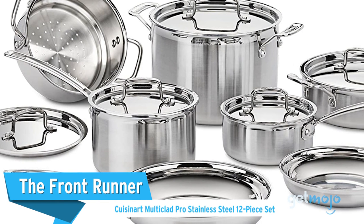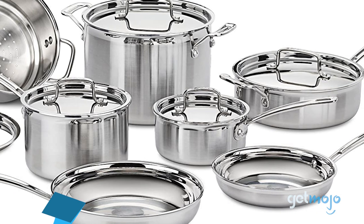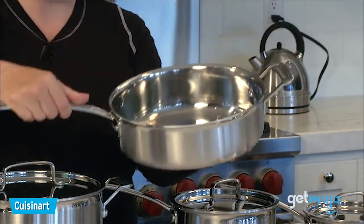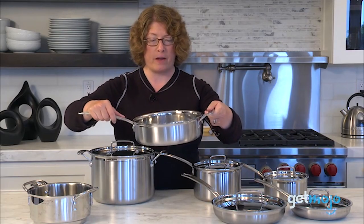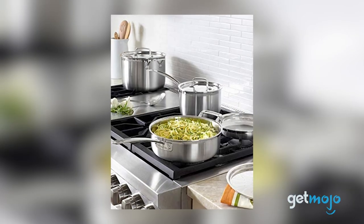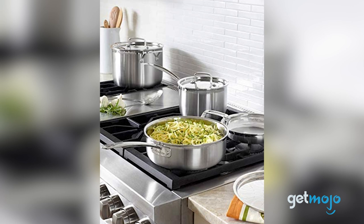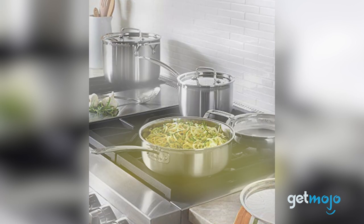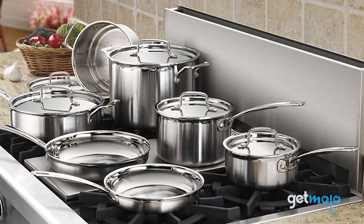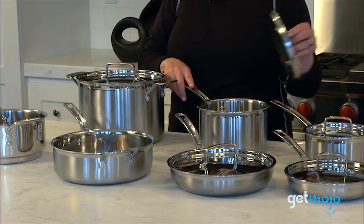First up, the front runner: the Cuisinart Multi-Clad Pro Stainless Steel 12-Piece Set. If you want a comprehensive cookware set that's both incredibly versatile and offers a sleek design, then Cuisinart has this excellent 12-piece set. Priced at $240, this set of stainless steel pots and pans are induction compatible and oven-safe to 550 degrees Fahrenheit, and they include an 8 and 10-inch open skillet and 8-quart stock pot. Almost all of the items in this set come with lids too.